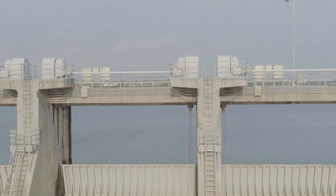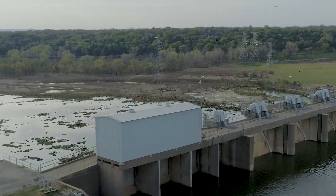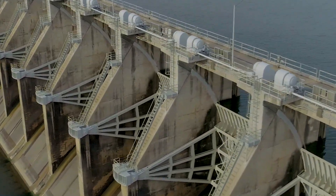While considering which reservoir to make a downstream water supply release from, management decisions have to be made to operate these reservoirs effectively. Typically, the larger reservoirs in the system are used to supply the large downstream users in the lower basin.